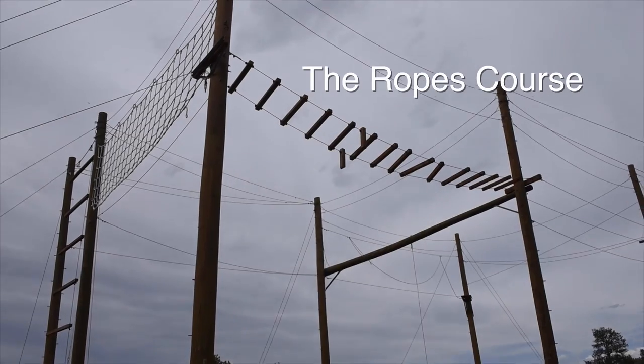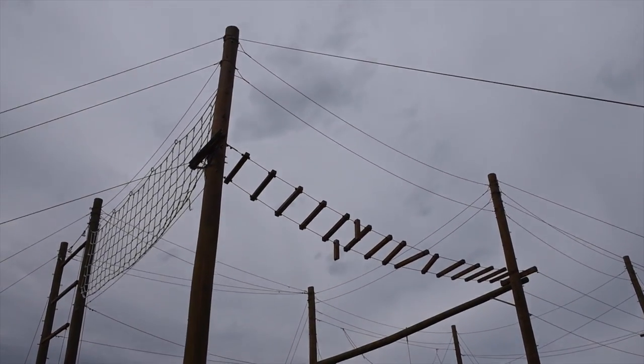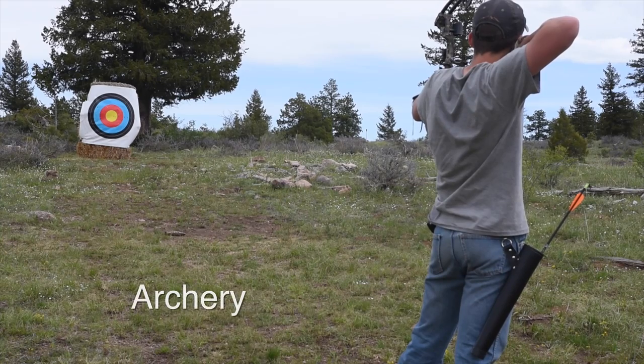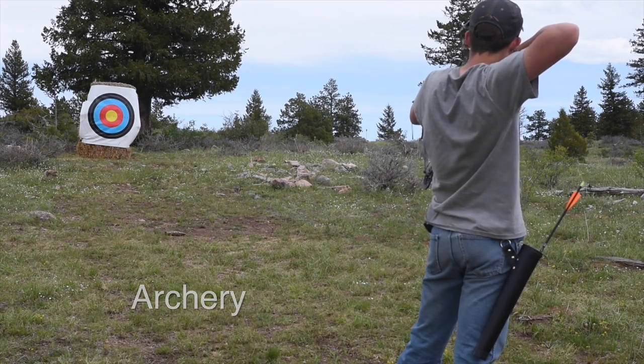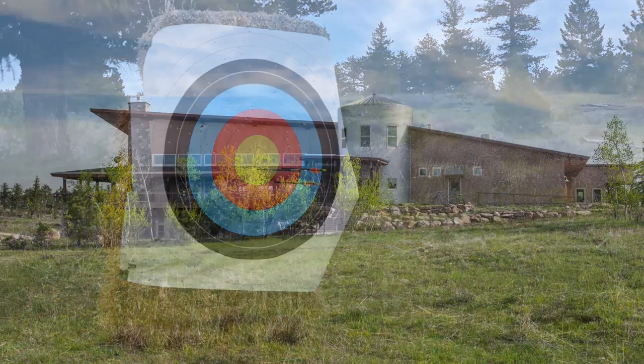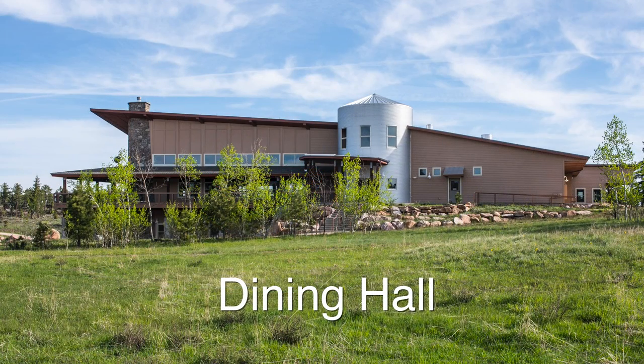The team building ropes course provides challenging climbing and coordination experiences. A bullseye for campers of all ages is the target archery and field archery ranges.